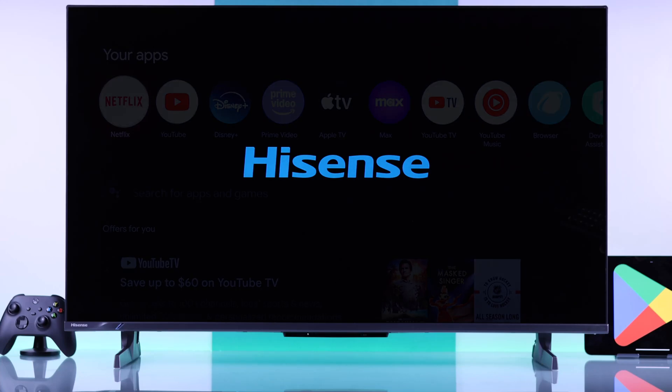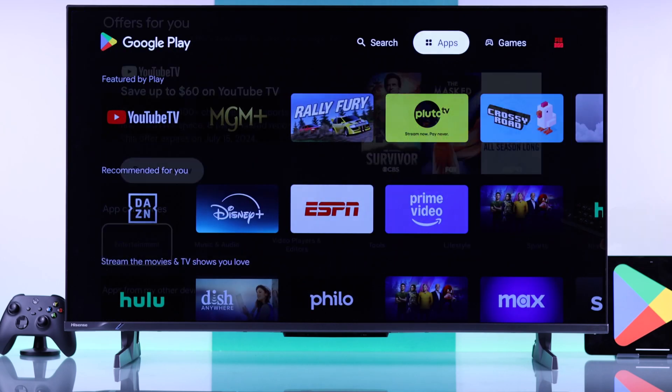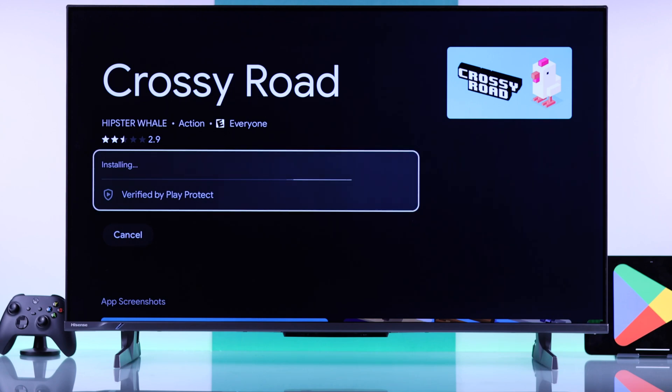If you're wondering where the Google Play Store is on your Hisense 4K Google TV, you're not alone, because it's hidden from plain sight. Let me show you how to find Google Play Store in three equally useful ways on your Hisense TV.